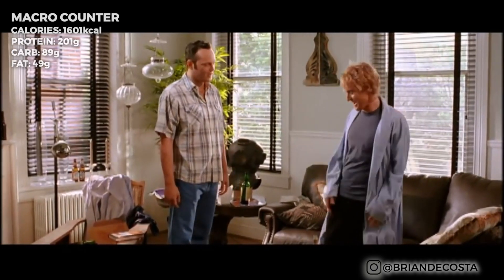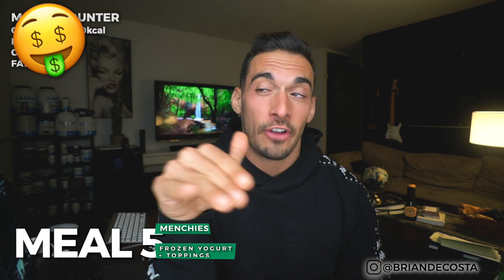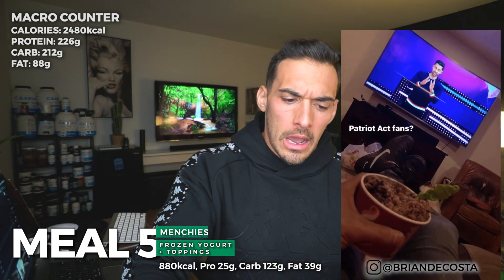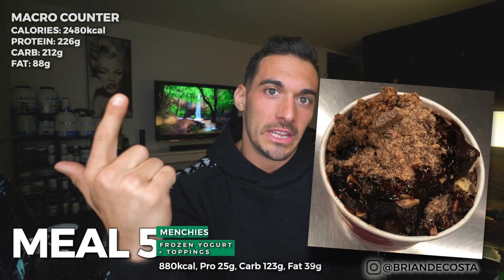Heath bar is my freaking favorite. Then I add chocolate on top — pretty much the same thing I get every time at Menchie's. Even though I haven't technically gone yet, I know the caloric content of what I'm going to be creating. You may be very surprised seeing me eat something like this at sub-10 percent body fat, but I am maintaining at this level.